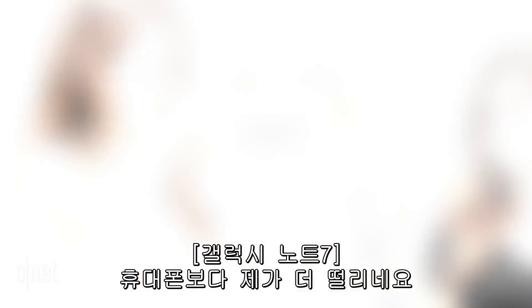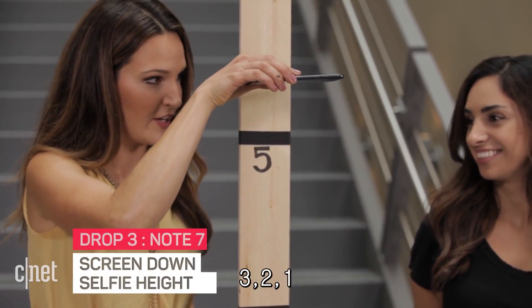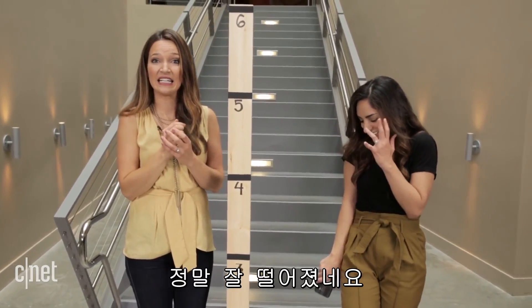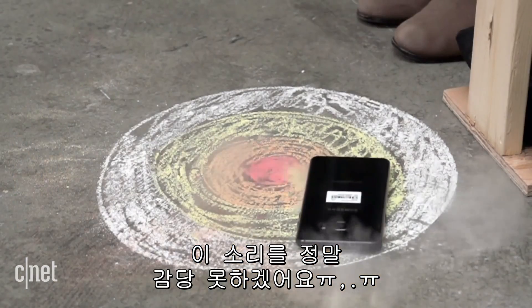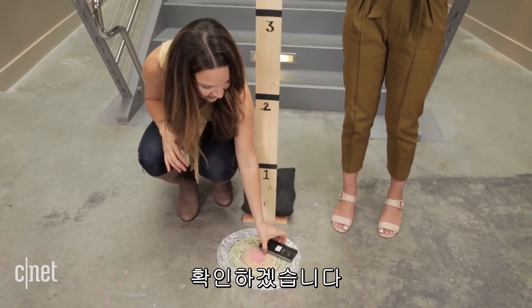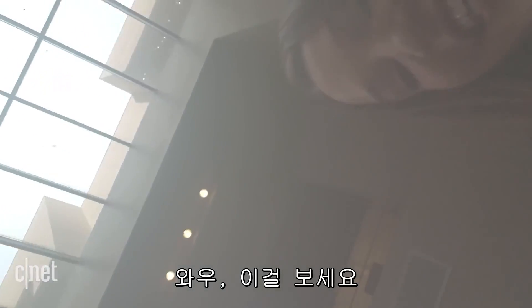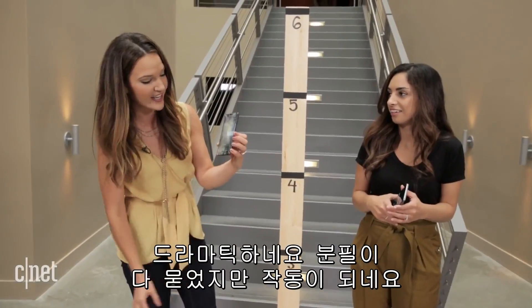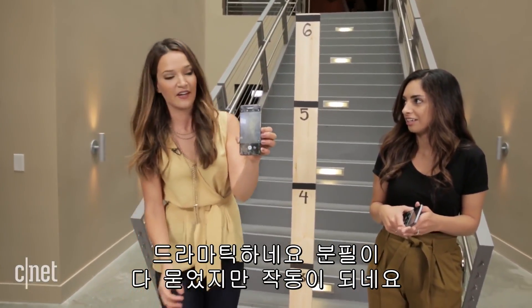This is more nerve-wracking for me than the phone. Three, two, one. Perfect landing — I can't handle that sound. Moment of truth. It's got chalk all over it, but it's still working — still perfectly fine.